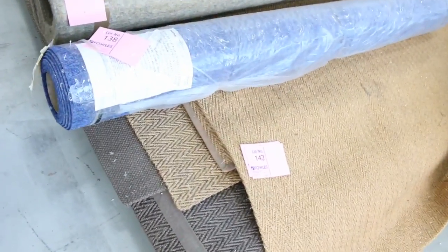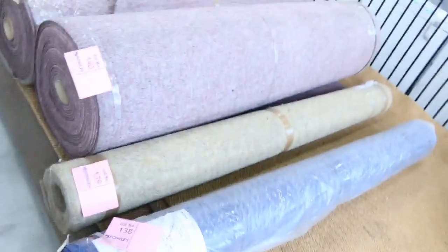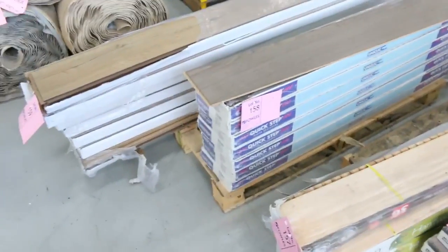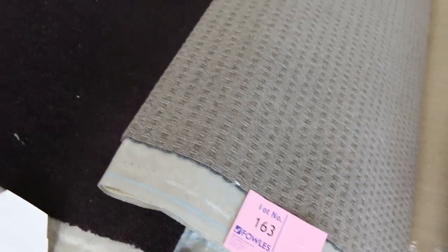We do have some Koya rugs here — we've had a few of these come up before and they'll vary anywhere from around about $80 to $150. A bit of indoor-outdoor carpet and small quantities of vinyl planks and floating floor in the laminate and engineered, which generally sell anywhere from as little as $5 a square metre. Then moving into some nice big rolls again with a bit of variation of everything.